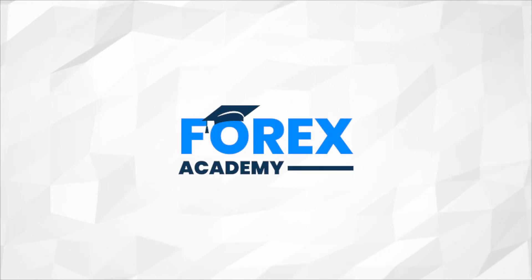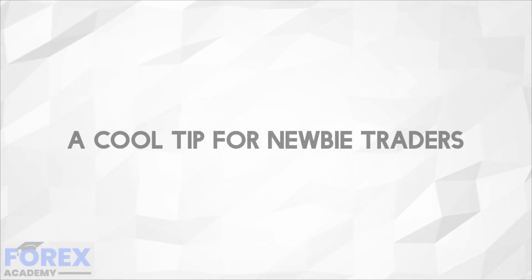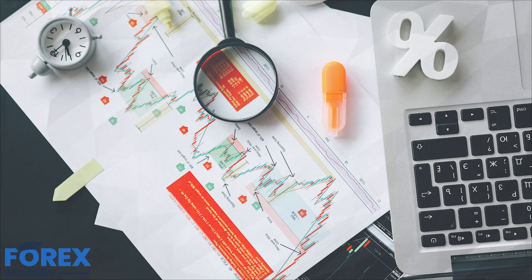Hello and welcome to Forex Academy, your number one website for Forex and crypto education and analysis. In today's edition we're going to be discussing tips for newbie traders. In this session we will be looking at how to stack the odds in the favor of consistent winning trades with a cool tip for newbie traders.